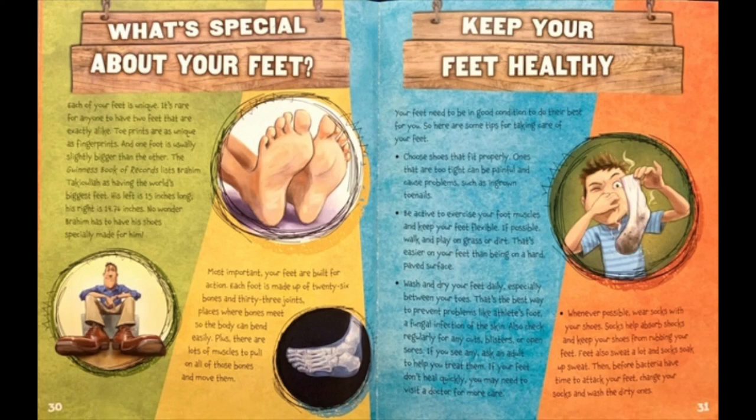Keep your feet healthy. Your feet need to be in good condition to do the best for you. So here are some tips for taking care of your feet. Choose shoes that fit properly — ones that are too tight can be painful and cause problems such as an ingrown toenail. Be active to exercise your foot muscles and keep your feet flexible. If possible, walk and play on grass or dirt — that's easier on your feet than being on a hard paved surface. Wash and dry your feet daily, especially between your toes. That's the best way to prevent problems like athlete's foot, a fungal infection of the skin. Also, check regularly for any cuts, blisters, or open sores. If you see any, ask an adult to help you treat them.